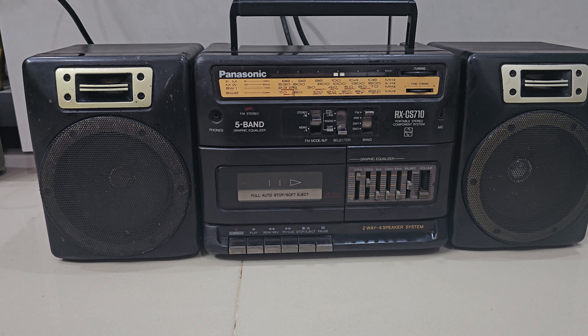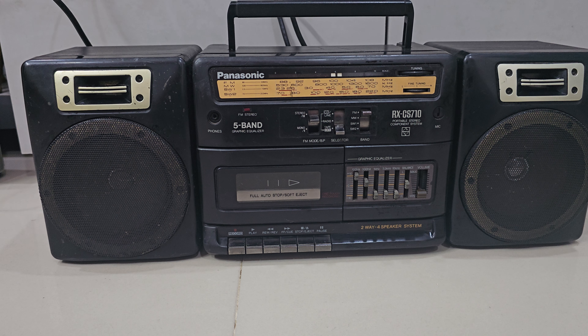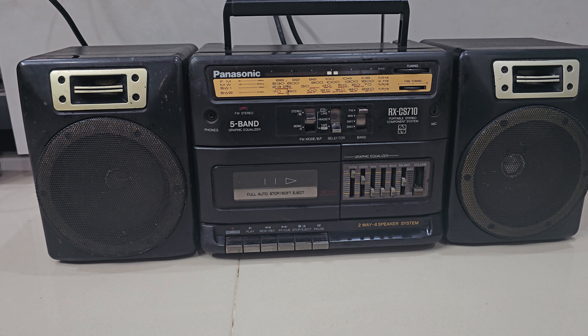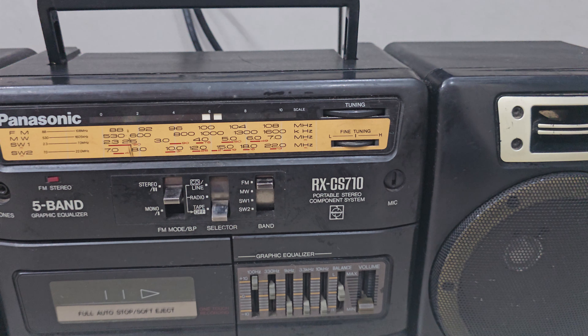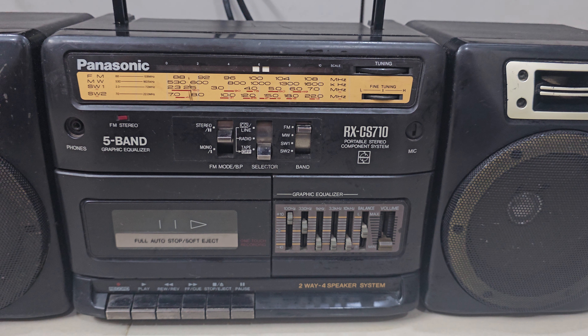Hello guys, welcome back to the Jack and Tick Collection. Today I am reviewing the Panasonic RX CS710 Portable Studio Component System.